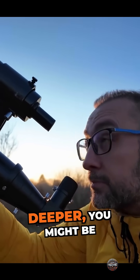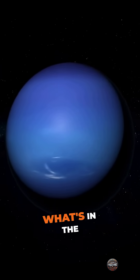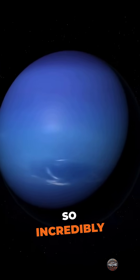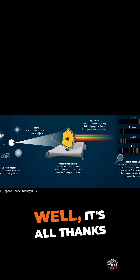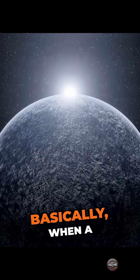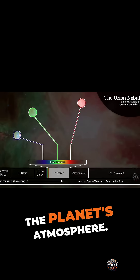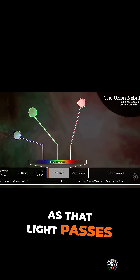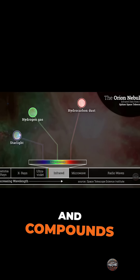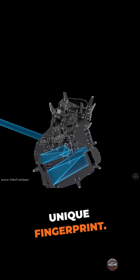But before we dive deeper, you might be wondering: how do telescopes even see what's in the atmosphere of a planet so incredibly far away? Well, it's all thanks to a technique called spectroscopy. Basically, when a planet passes in front of its star, some of the starlight shines through the planet's atmosphere. As that light passes through, elements and compounds in the atmosphere absorb certain colors, creating a unique fingerprint.